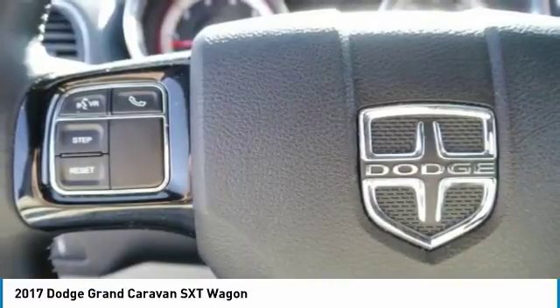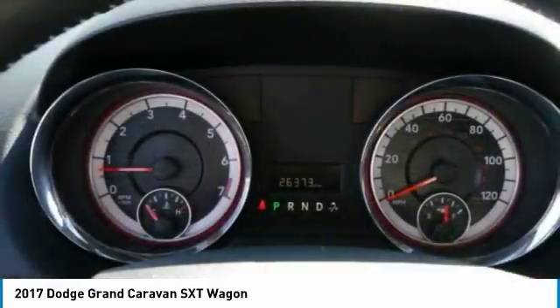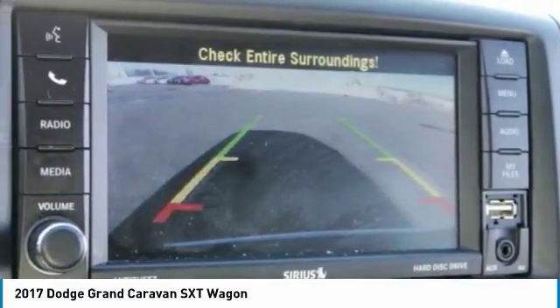Security alarm, power windows, fog lamps. This vehicle offers reliability and good looks at a great price. So come in and take a test drive today.